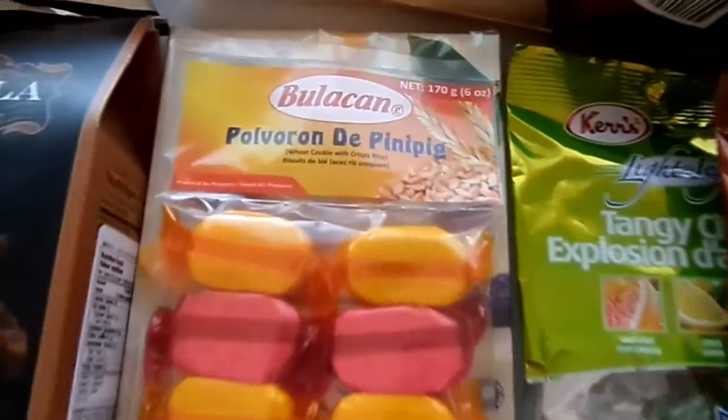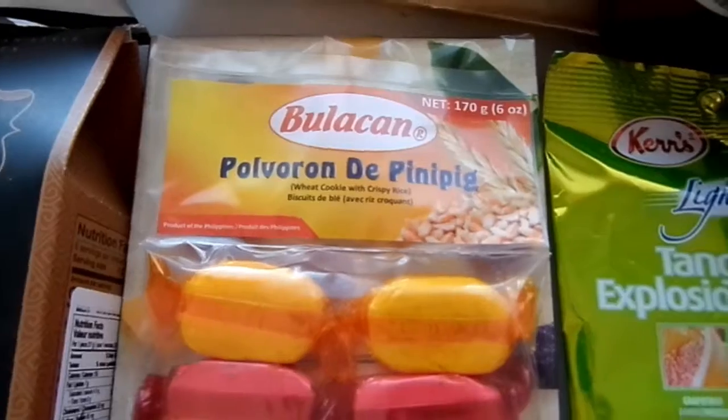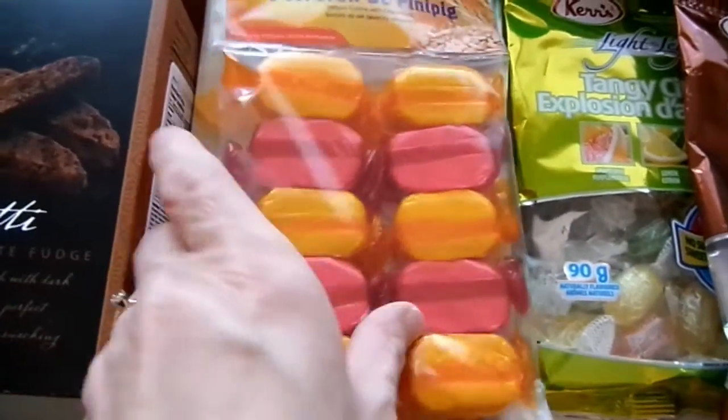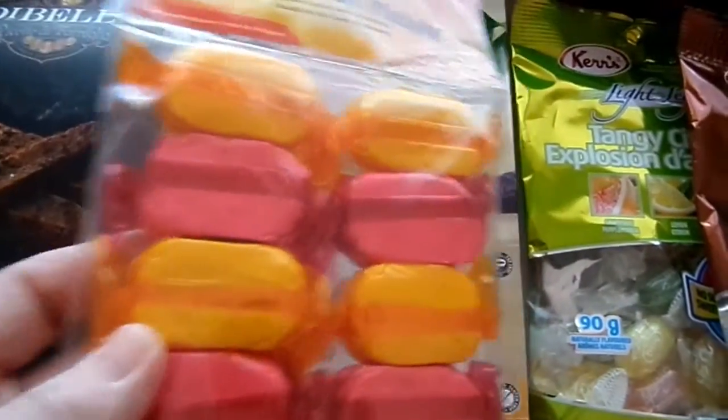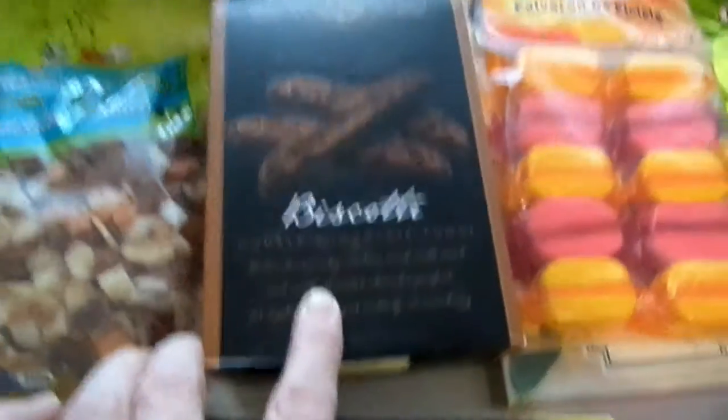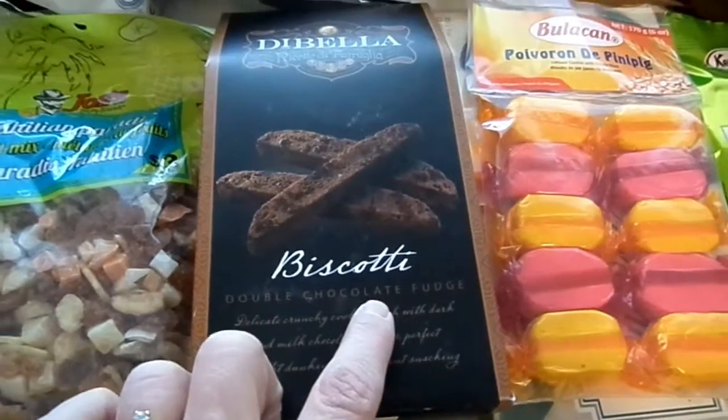These — which I'm not even going to try to pronounce the name of — are wheat cookies with crispy rice. These are really really nice, hard to kind of describe them. And then these fruit fills. And this pack of double chocolate fudge biscotti — that's really nice.